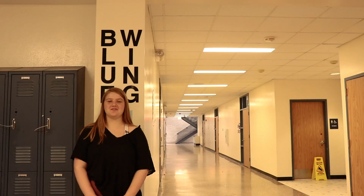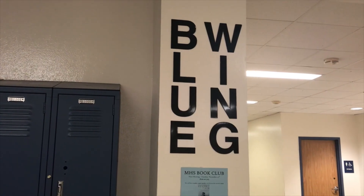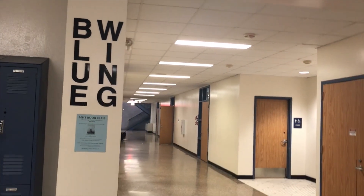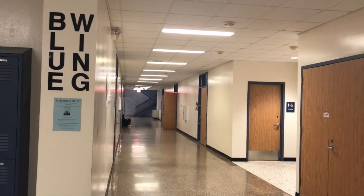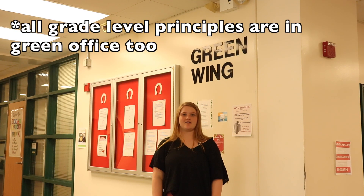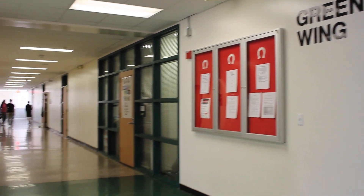And this is blue. This is where most of the math classes are. And this is green. The rest of the math classes are here. And this is aqua. Aqua has three floors and on the third floor is where your world geography class will be.